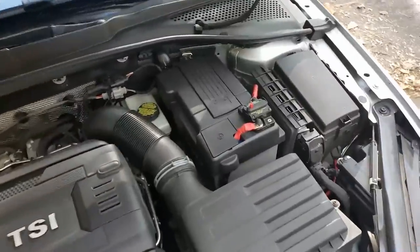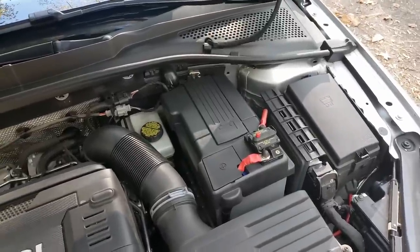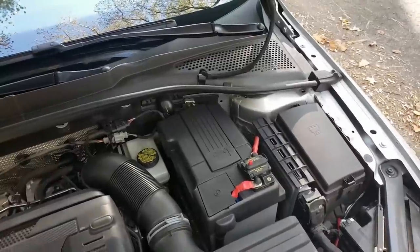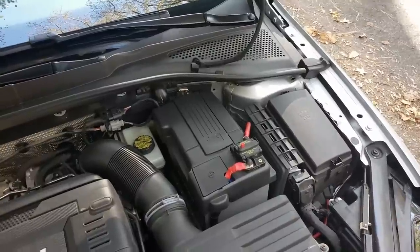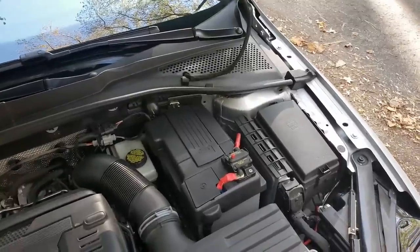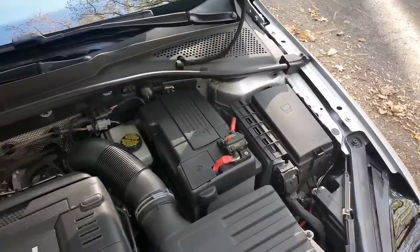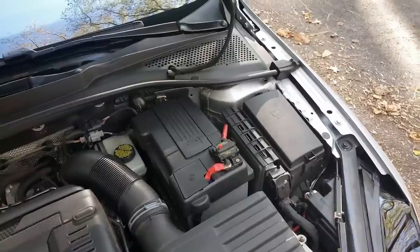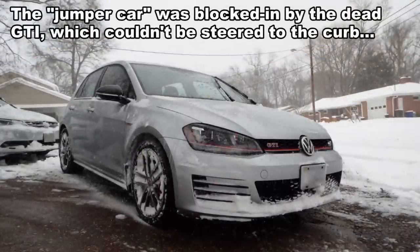I suffered a dead battery early in the car's life, and it was self-inflicted. We were snowed in over the weekend with the car parked, and I had made the mistake of leaving an OBD2 dongle plugged into the port. Apparently the ECU and various systems keep communicating when something interfaces with that port, and because my key was within range, the car, the dongle, and the key were having a party all weekend long until the battery died.